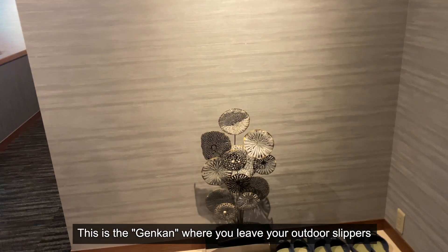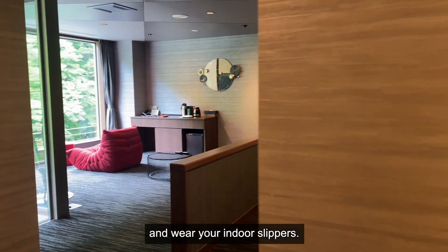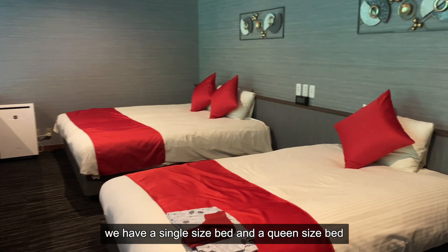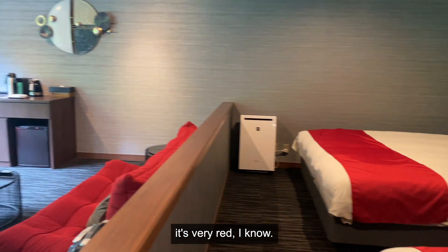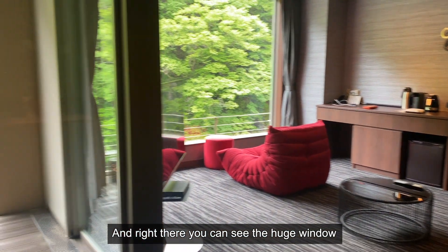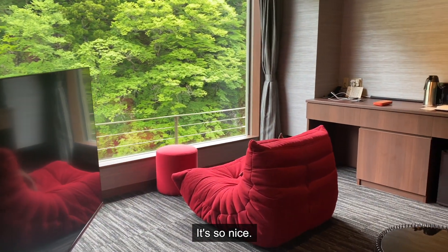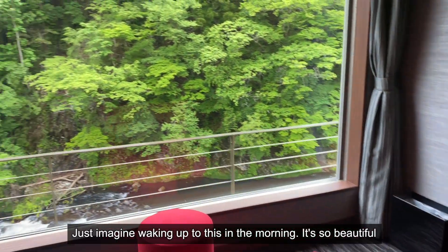This is the genkan where you leave your outer slippers and wear your inner slippers. And this is the main room where you can see the bedroom. We have the single size bed and a queen size bed — it's very red, I know. And right there, you can see the huge window which makes the space look very wide and spacious. Just imagine waking up to this in the morning. It's so beautiful.